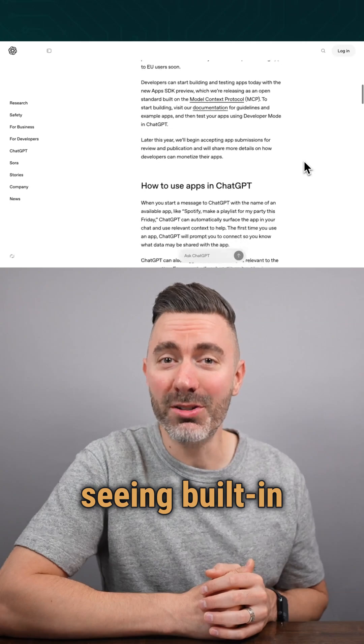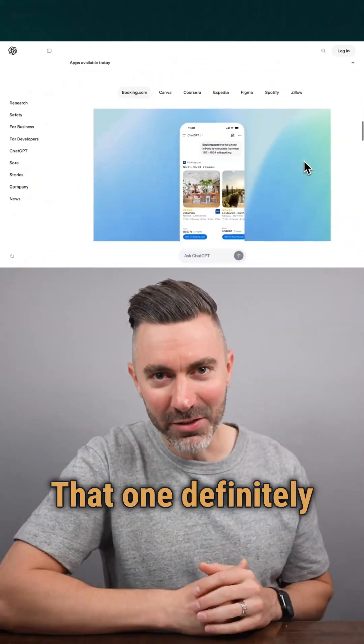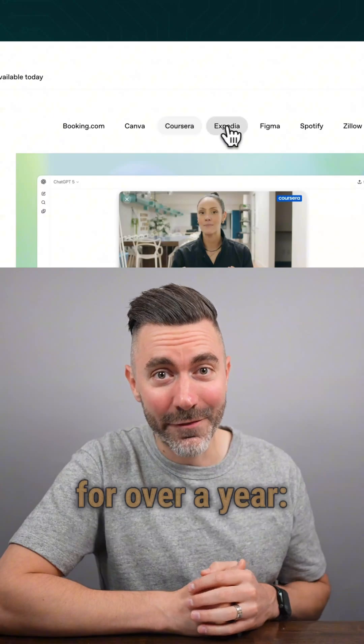So when you open ChatGPT, you'll start seeing built-in apps like Canva, Spotify, and yes, Zillow. That one definitely got my attention because I've been saying this for over a year.